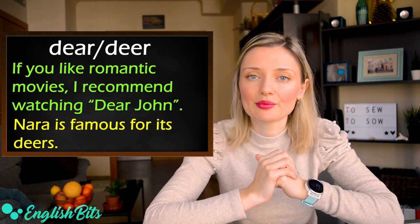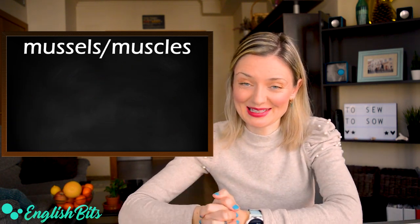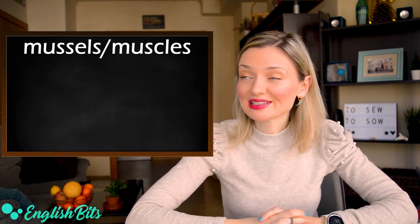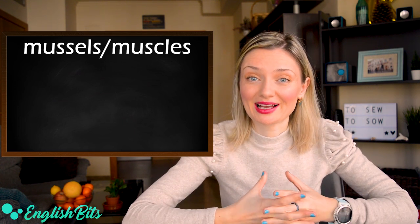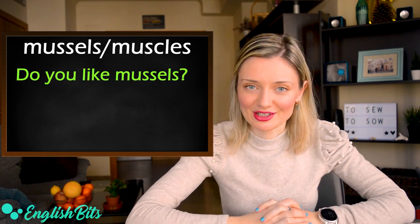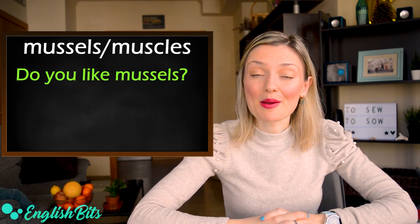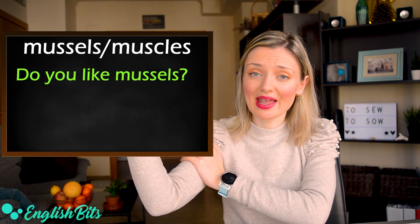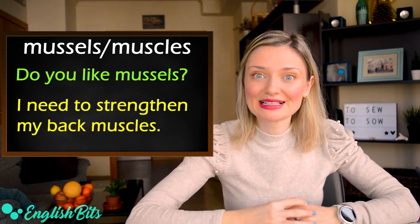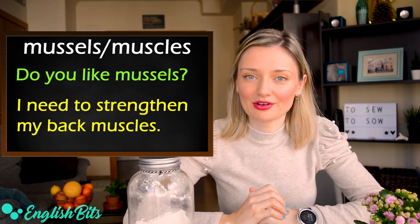Another pair of homophones is mussels and muscles — exactly the same pronunciation. The first word, mussels, refers to a kind of seafood. For example: do you like mussels? And the second word, muscles, is when we talk about our body. For example: I need to strengthen my back muscles.